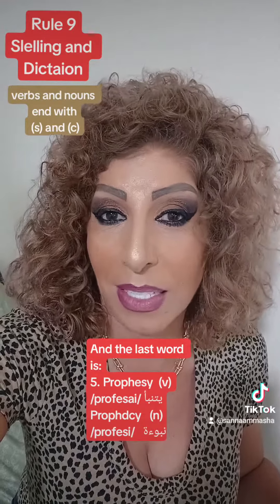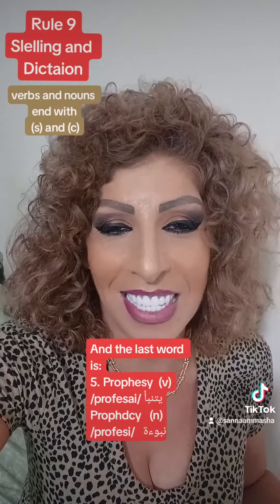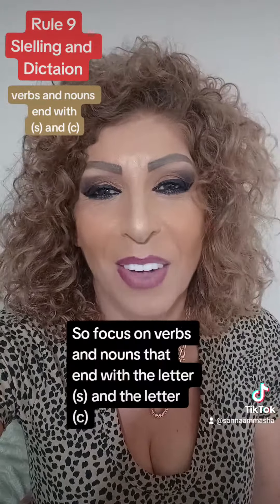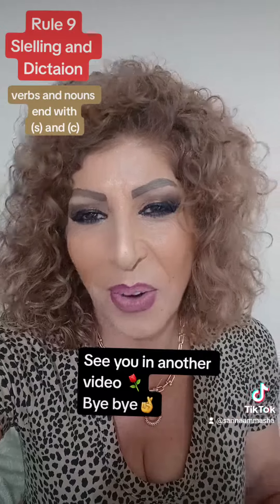The noun form is written the same way but with C instead of S — 'prophecy'. This means 'nubu'a' in Arabic. So focus on verbs and nouns that differ with the letter S and the letter C. See you in another video, bye bye!